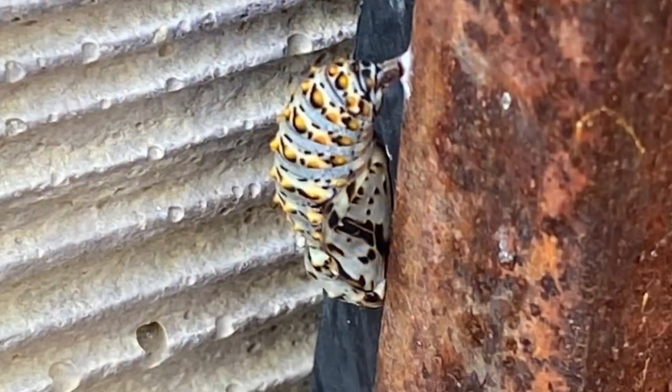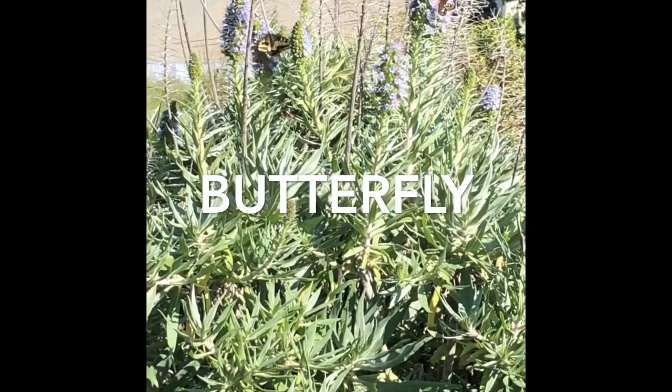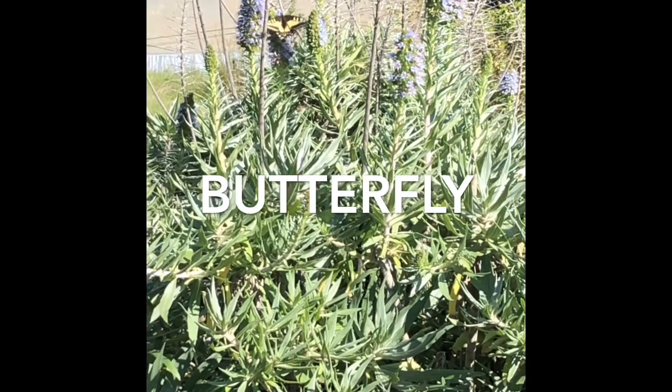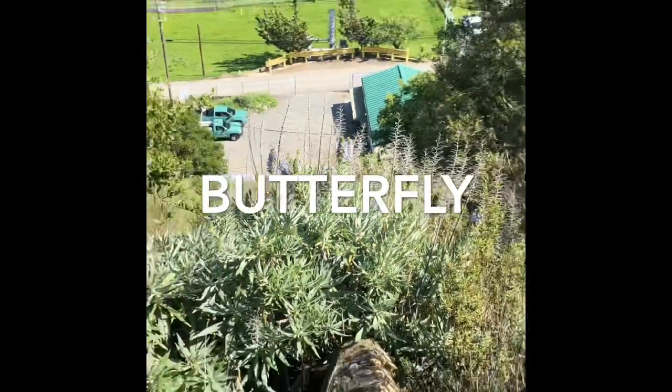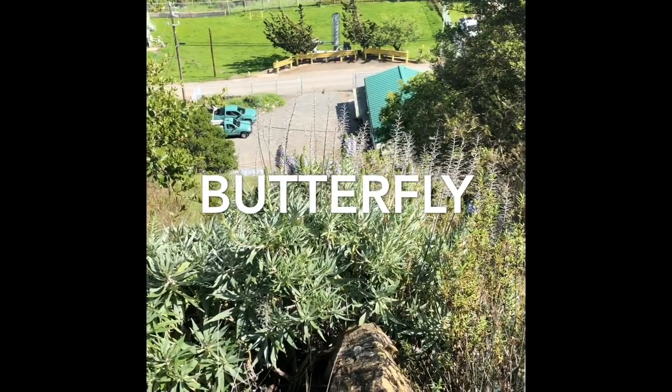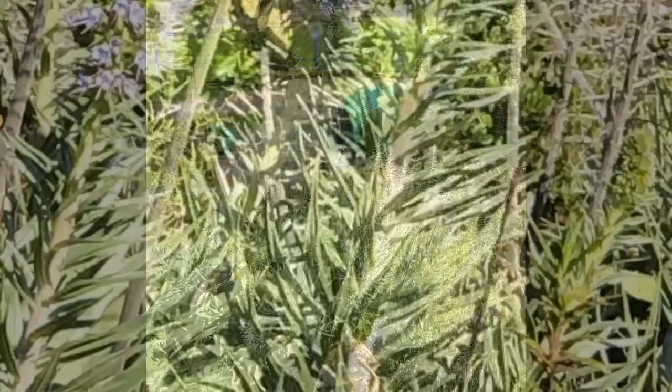Many caterpillars have already transformed from chrysalids into butterflies. These guys have emerged out of their cocoons and are enjoying a nice lunch on the flower bushes. Butterflies get their energy from drinking nectar from flowers — that's why you often see so many butterflies crowding around bushes of flowers.